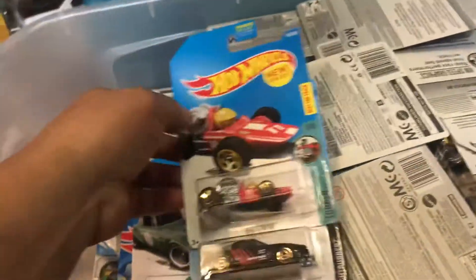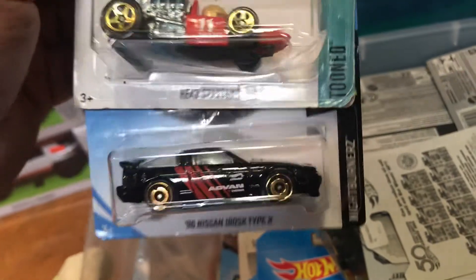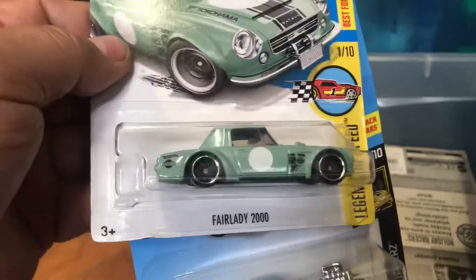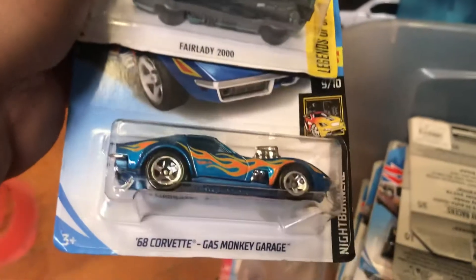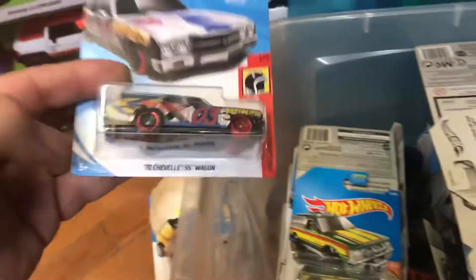That's a lot of stuff here. A Nissan 180SX Type X — I'm keeping that one, putting it to the side for me. A Chevy Corvette from the Tattoo Machine series — it looks like a tattoo. Oh look at this Nissan — it's actually 382,000 new for 2017. And the C6 Corvette Gas Monkey Garage, okay cool.